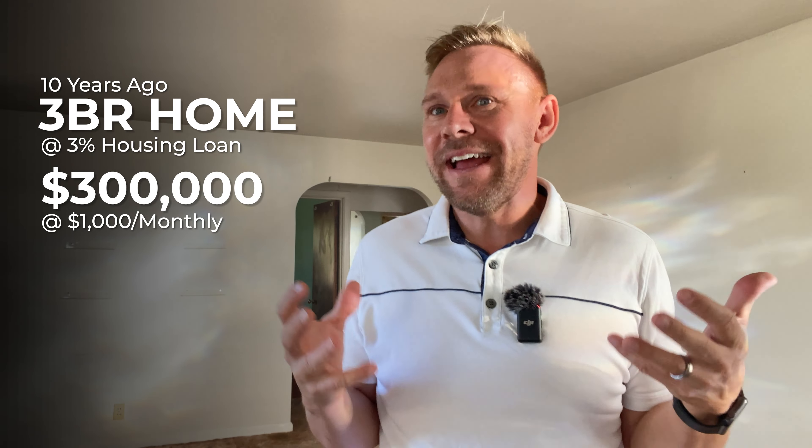You originally bought that house for $300,000 and your monthly mortgage payment is about $1,000. I get it — $1,000 a month for housing is amazing, and those rates aren't coming back again. You don't want to trade that up, but you're feeling the pinch, feeling the squeeze. The kids are loud, you're working at home more, and it's like we need more space — our family is growing, we need to upsize.